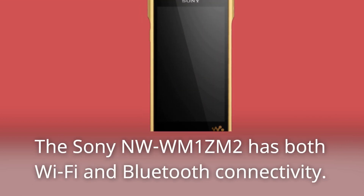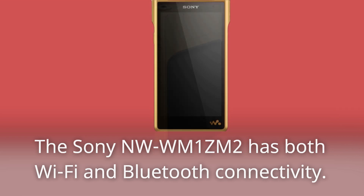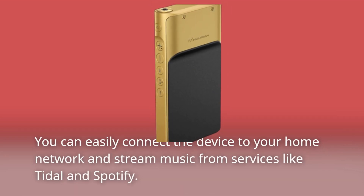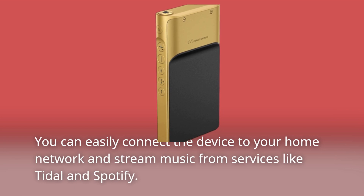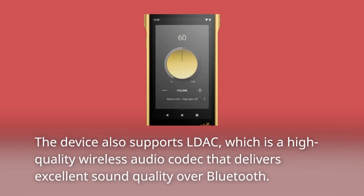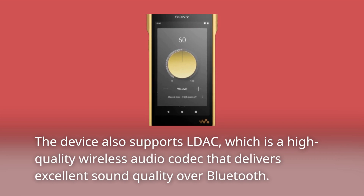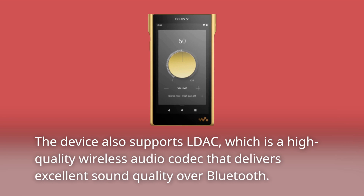The Sony NW-WM1ZM2 has both Wi-Fi and Bluetooth connectivity. You can easily connect the device to your home network and stream music from services like Tidal and Spotify. The device also supports LDAC, which is a high-quality wireless audio codec that delivers excellent sound quality over Bluetooth.